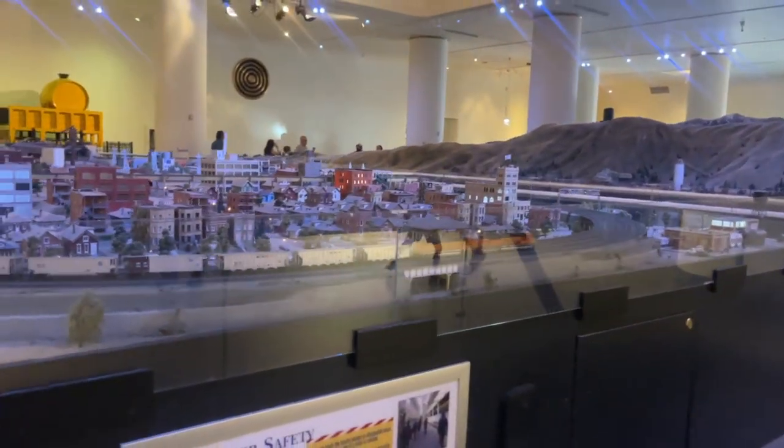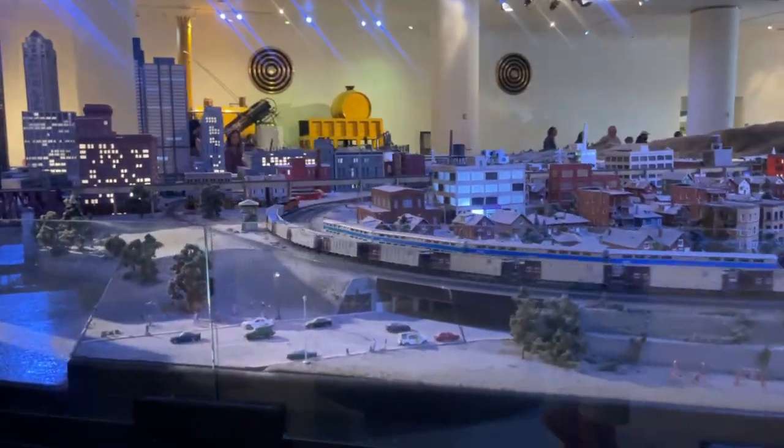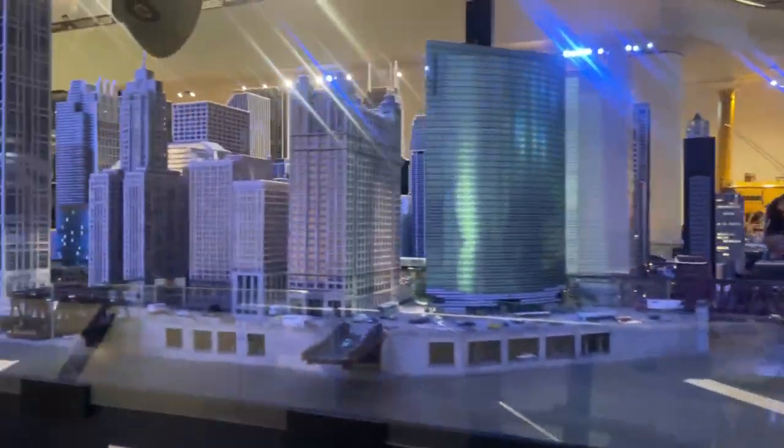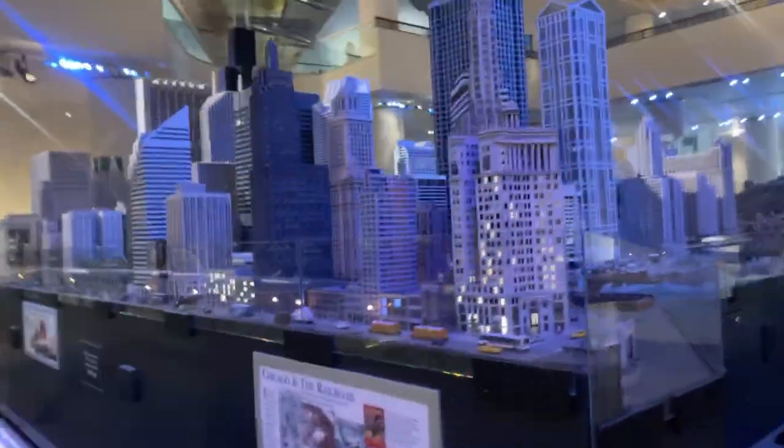Oh my gosh, we're in Chicago at the Museum of Science and Industry. This is absolutely incredible — they've got this scale model of the entirety of downtown Chicago right here.